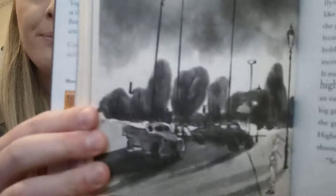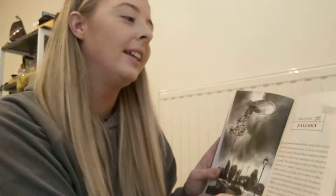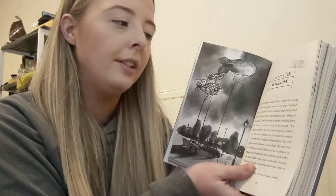Hello everyone. Chapter 23 of Codename Bananas is called Balloon. There's a picture of our barrage balloon. Eric had spotted a barrage balloon earlier when coming out of the underground station. It was one of hundreds flying over London.